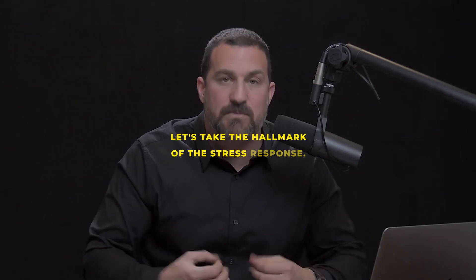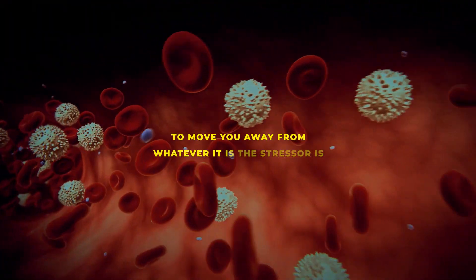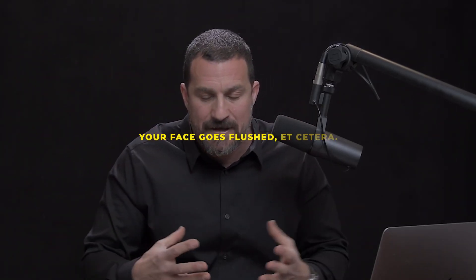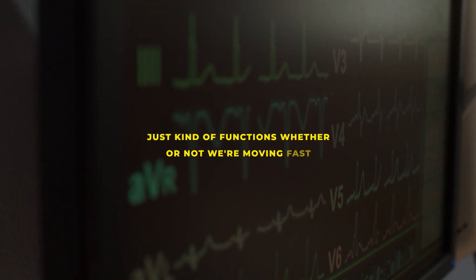Let's take the hallmark of the stress response: the heart starts beating faster. Blood is shuttled to the big muscles of the body to move you away from whatever the stressor is, or just makes you feel like you need to move or talk. Your face goes flushed. Heart rate, many of us feel, is involuntary — it just functions whether or not we're moving fast or slow.